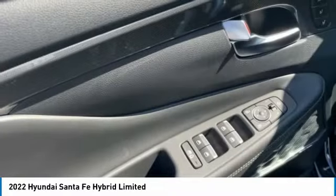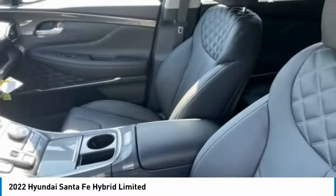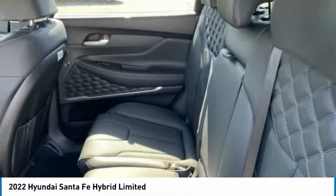Remote keyless entry, rain sensing wipers, four wheel disc brakes, rear window defroster. This beauty is sure to make you the talk of the neighborhood. So call or drop in for a test drive today.